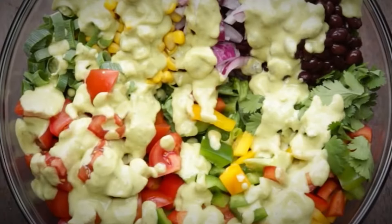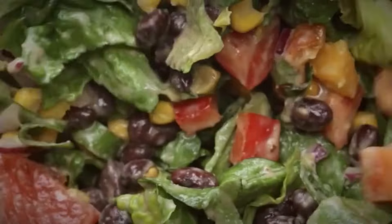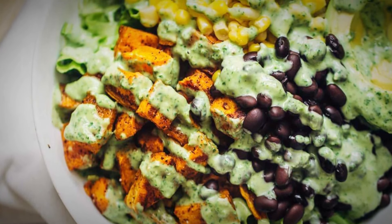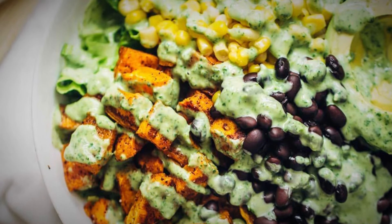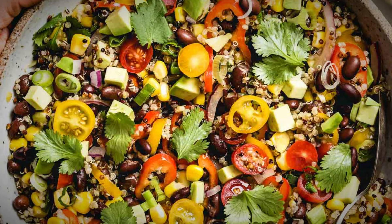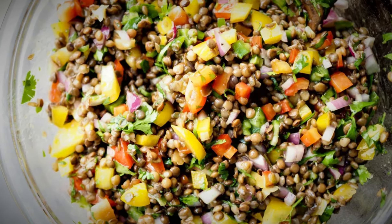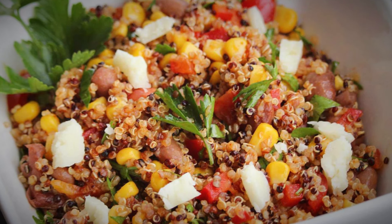Add diced avocado and chopped cilantro to the top for a fragrant finish. The cilantro adds a fresh, herbaceous layer that unifies the whole salad, while the creamy avocado adds a cooling element that balances the heat. This spicy Southwestern lentil salad is a celebration of flavors, textures, and the nutritional power of plants — a testament to how vegan meals can be both explosively flavorful and deeply satisfying. Enjoy it as a hearty meal or a vibrant side dish that will impress.